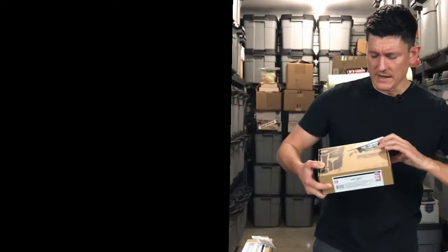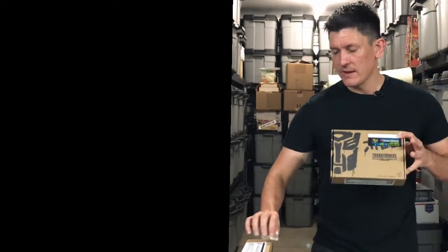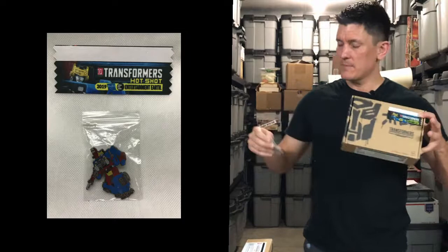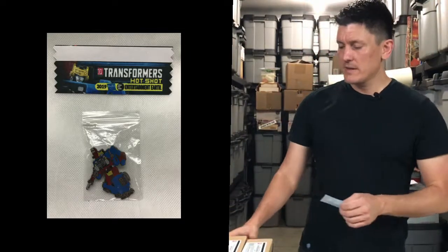Chromar was also released alongside Generation Selects Hotshot, who was available at the Entertainment Earth booth and came with a pin and a little ribbon. Got to keep the pin, got to keep the ribbon, got to keep the figure. I'm going to need another one of these Hotshots so I can open one up and play with it.